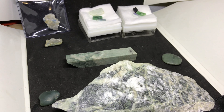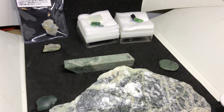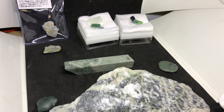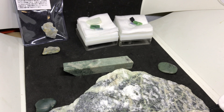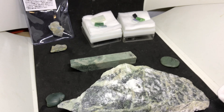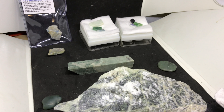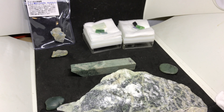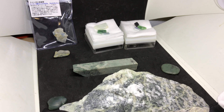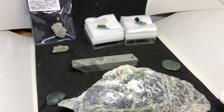If you go on YouTube, even the experts on there have a challenging time explaining to you what the difference is. I'm going to show you something today that will guarantee that you are able to identify whether or not it's Jadeite or any other mineral, including Nephrite.